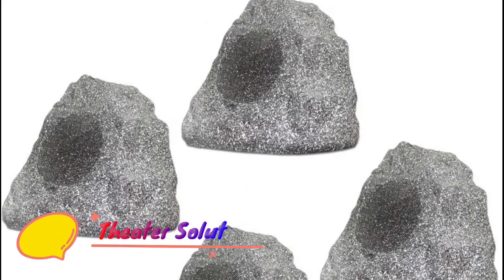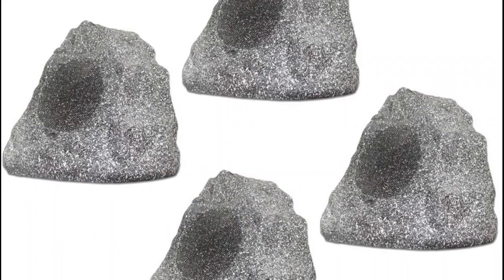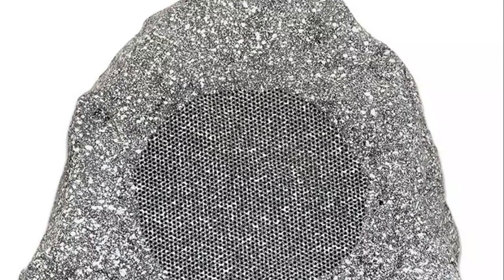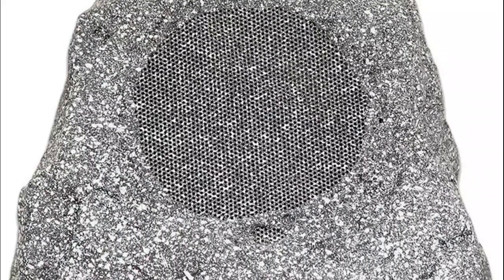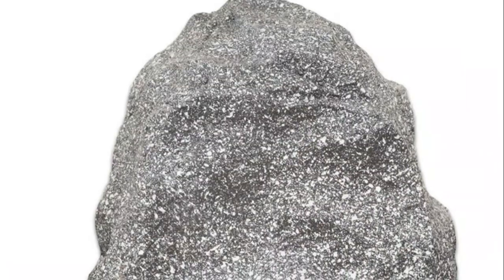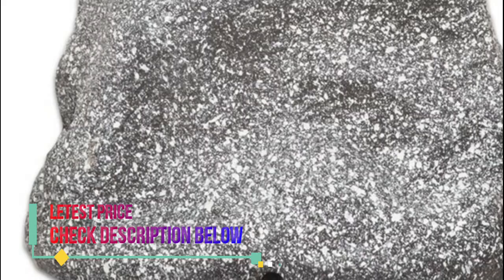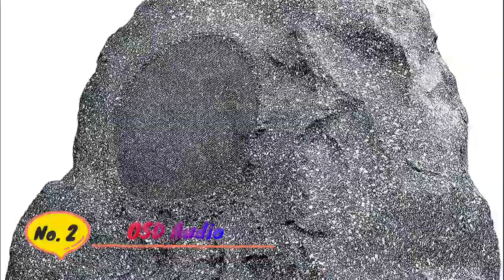Number 3: Theater Solutions FS4G Rock. Rock the yard with these outdoor passive two-way rock speakers, durable and weatherproof against rain, snow, salt, ice, pool chemicals, and more. Simply splice your CL3-rated wire to the speaker wire leads and connect to your home audio receiver. Bass woofers and tweeters are angled 20 degrees upward to direct sound to listeners.